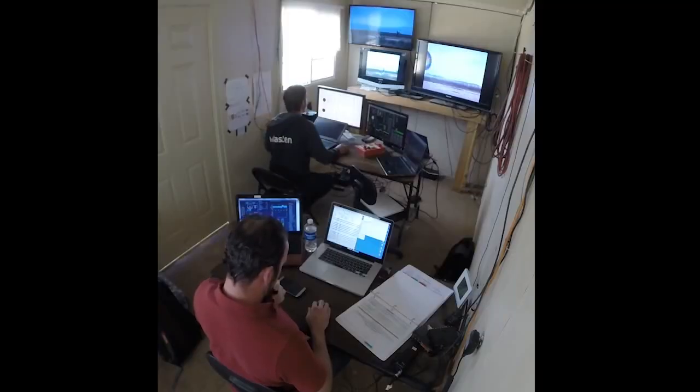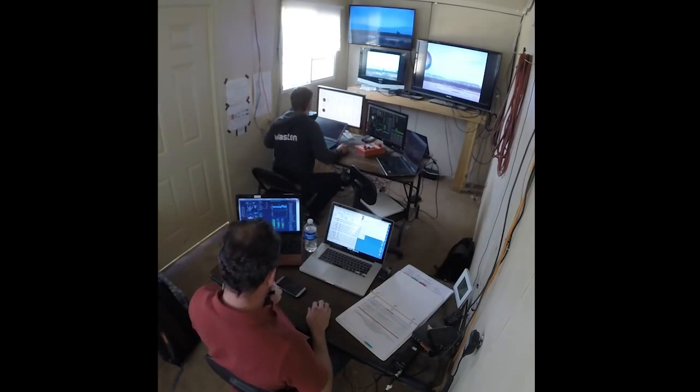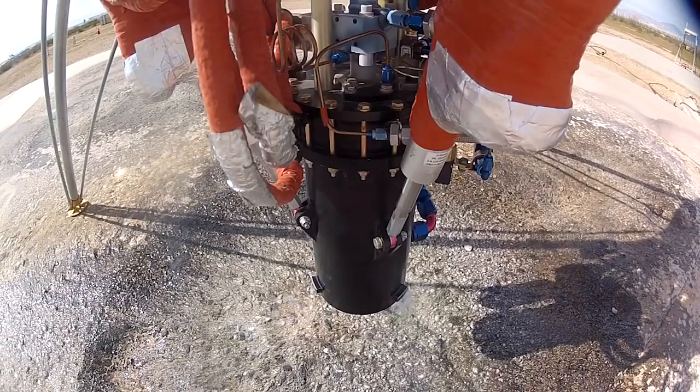Okay team, here we go. Massive notch to all, six second countdown. Six, five, four, three, two, one, ignition.